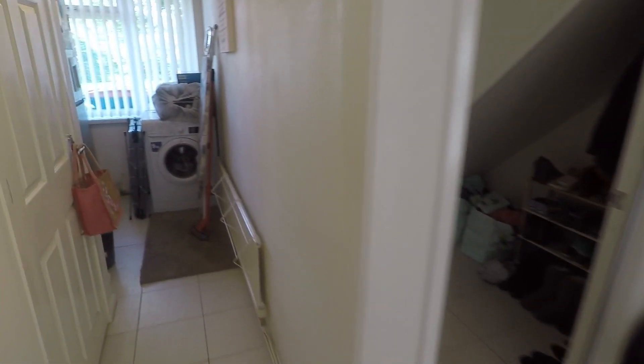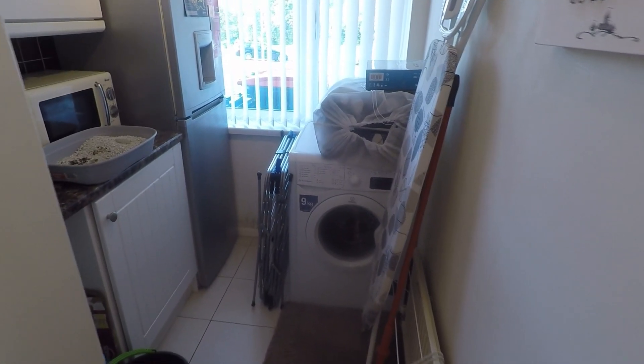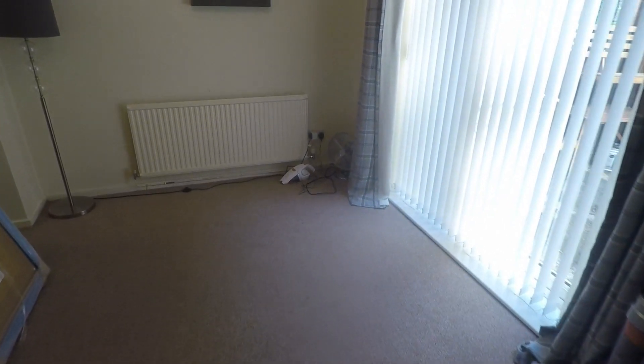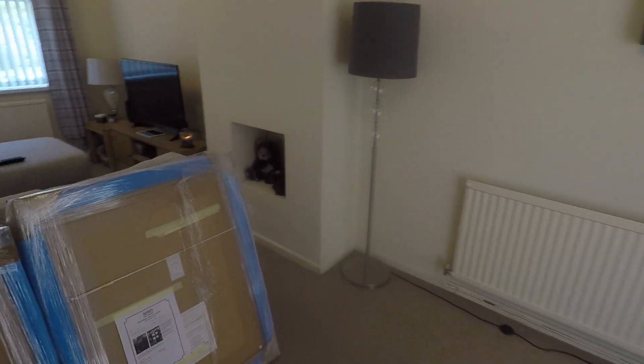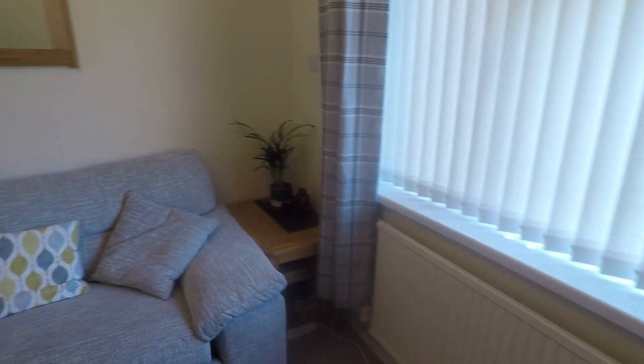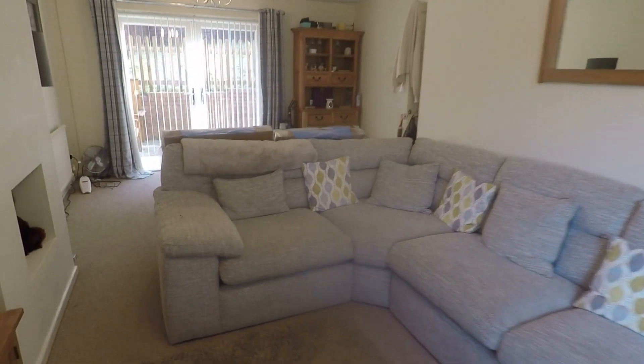Through here we have a utility space with room for your larger freestanding appliances, and then we have the main living area. You can comfortably fit a dining table and chairs in here as well as your living furniture. Plenty of room, all nice and bright and neutral and clean. Window overlooking the front of the property and patio doors out to the rear garden.